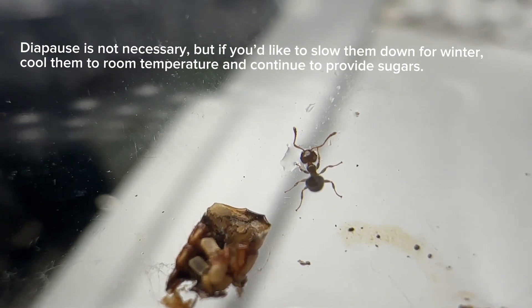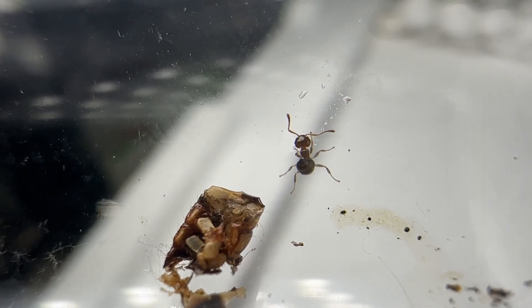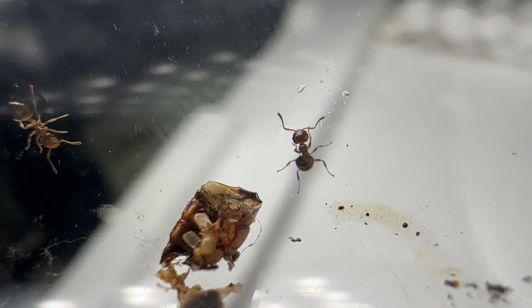This species is also unique because they do that little dance whenever they find food. Man, that is cute. This species is available at statesideants.com, so come get them while we still have some.